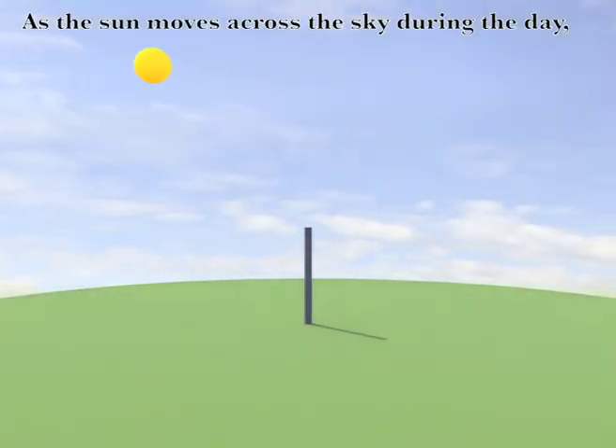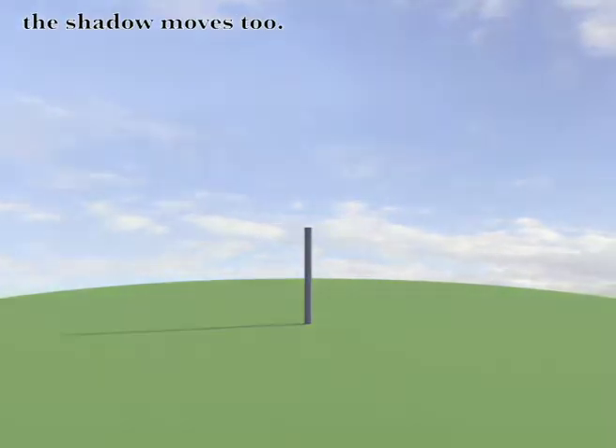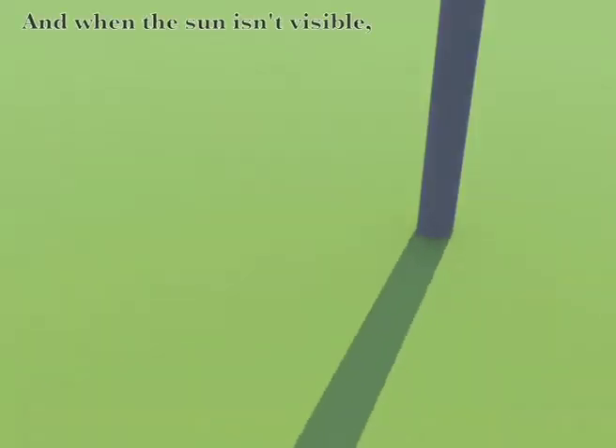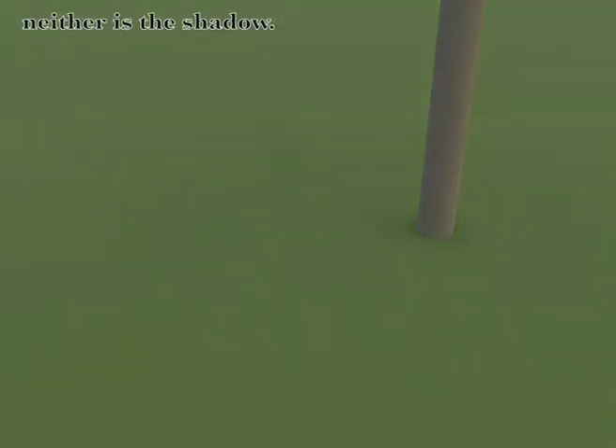As the sun moves across the sky during the day, the shadow moves through. When the sun is low in the sky, the shadow gets longer. And when the sun isn't visible, neither is the shadow.